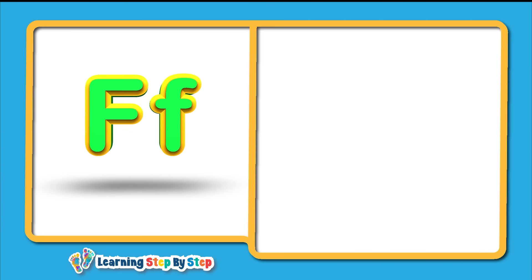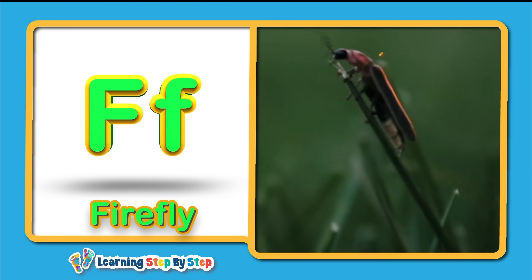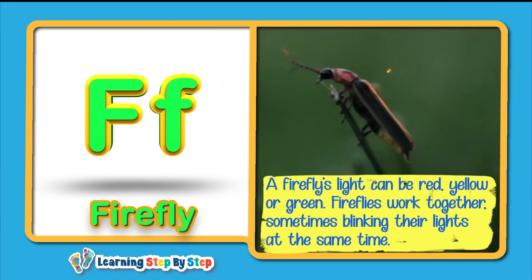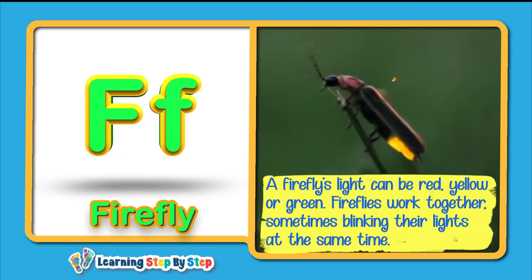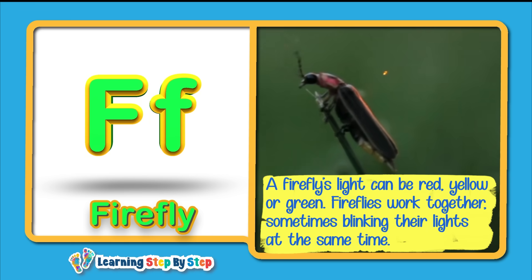F for Firefly! A firefly's light can be red, yellow, or green. Fireflies work together, sometimes blinking their lights at the same time.